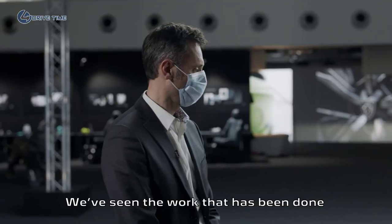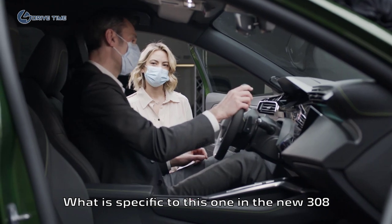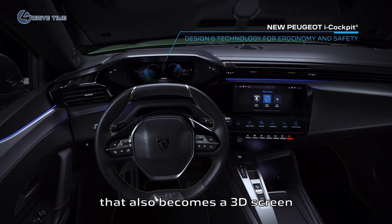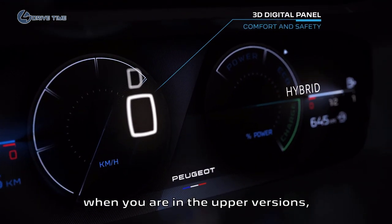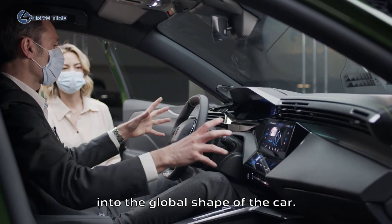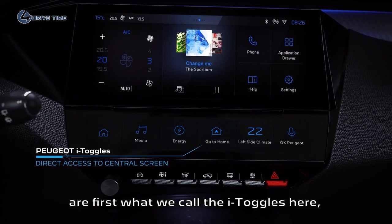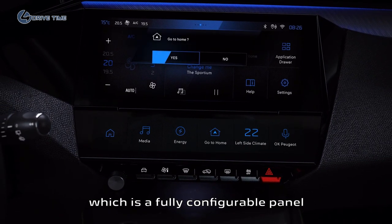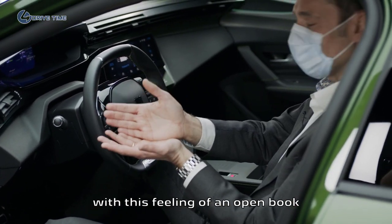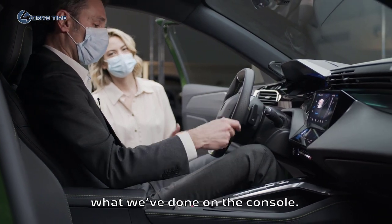We've seen the work done on the exterior design, so on to the inside. What is specific to this new 308 is that you have two big screens. The first one is in the cluster — it can also become a 3D screen in the upper version — plus a big 10-inch HD touchscreen, fully integrated in the global shape of the car. The two main innovations of this high cockpit are, first, what we call the high toggles, which is a fully configurable panel integrated next to the screen, giving the feeling of an open book toward the driver and passenger.